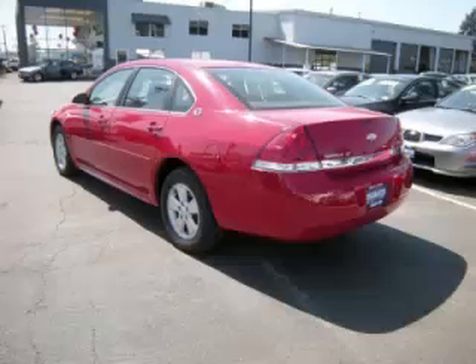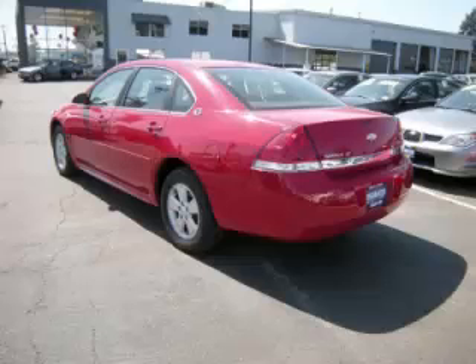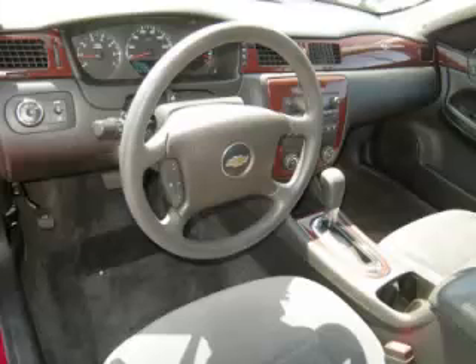Complete with a 3.5 liter V6 engine, top features include traction control, dual zone air with trim, tilt steering, and dual exhaust. Are you ready to experience this vehicle for yourself?